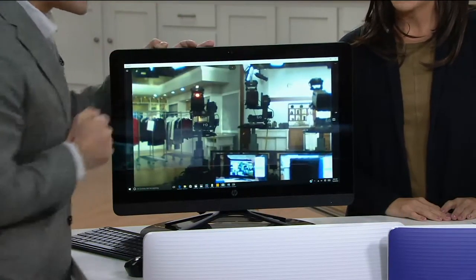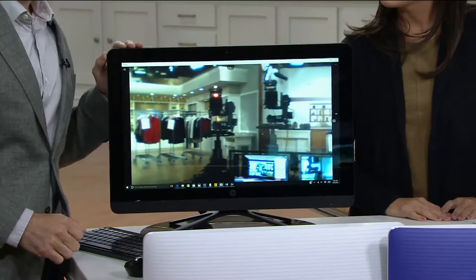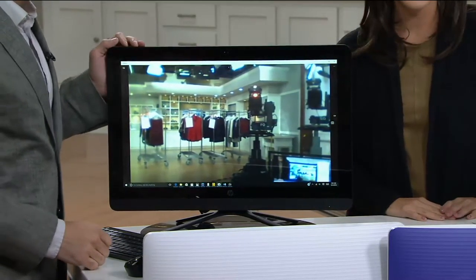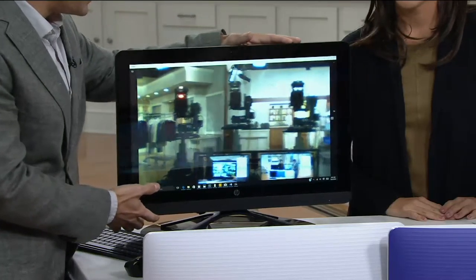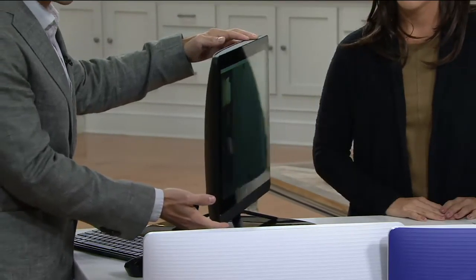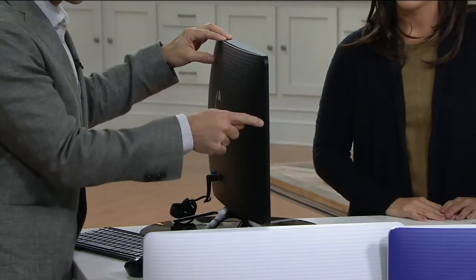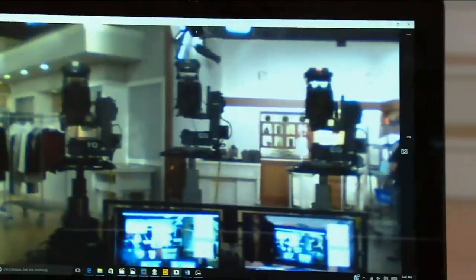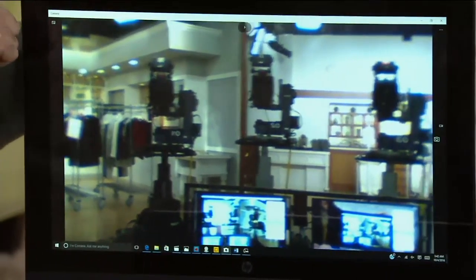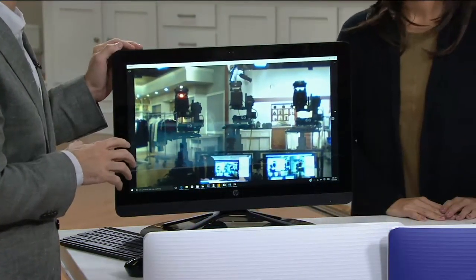You mentioned the word terabyte — what does that mean? A terabyte is the amount of storage in this beautiful computer. There's a terabyte hard drive in there, and you can fit up to 400,000 photos, 200,000 songs, or 250 HD-quality movies on that terabyte hard drive — really enough storage for the entire family.